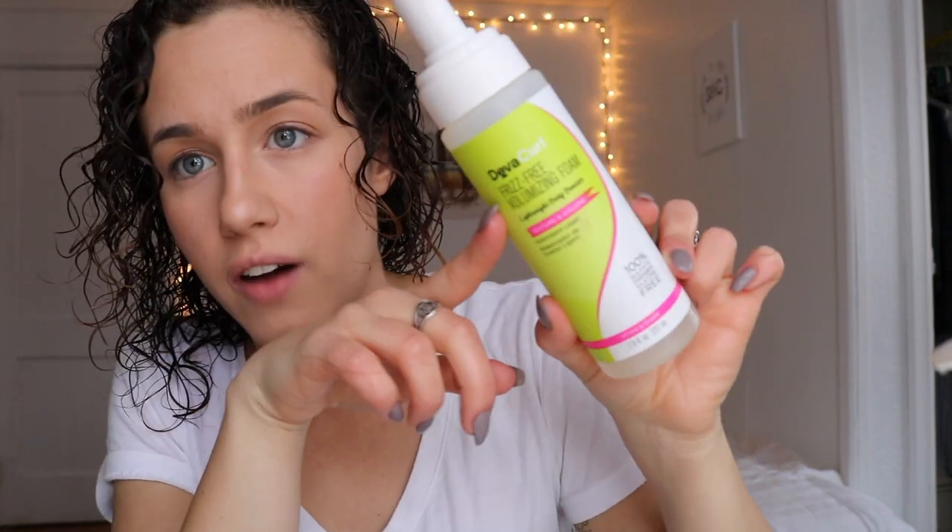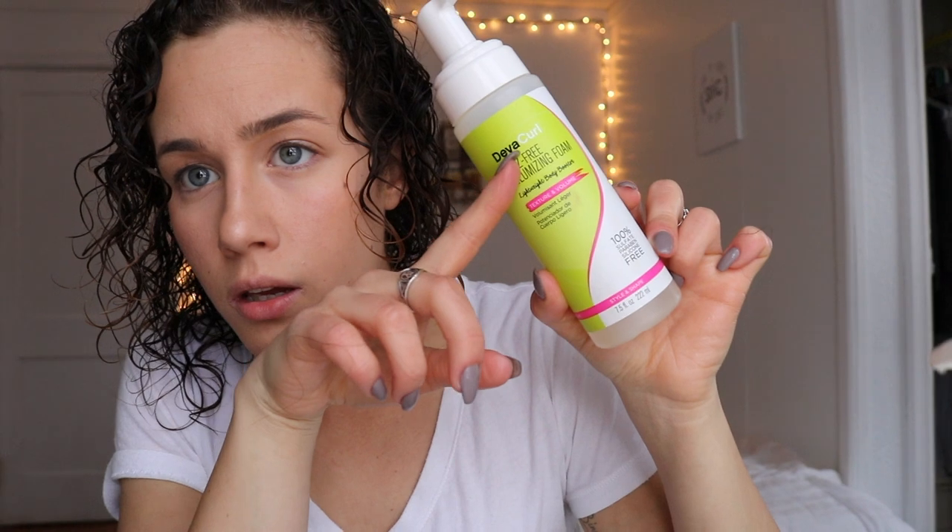Last but not least is DevaCurl Frizz Free Volumizing Foam. I really like this one. I only use it toward my roots — I feel like it tends to be a little bit sticky, so I don't like to put it all over my head. The reason why I do like the product so much is that this volumizing foam is great for your roots if you need help getting volume.